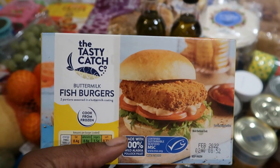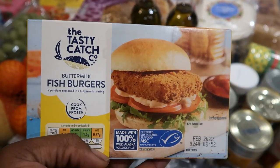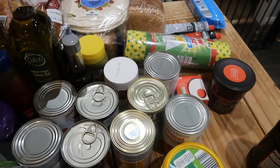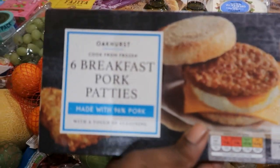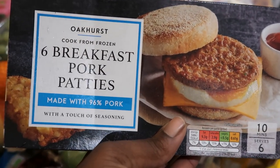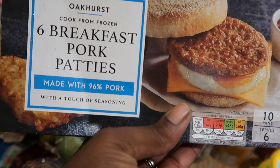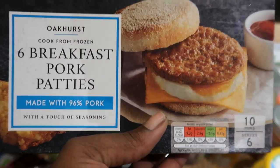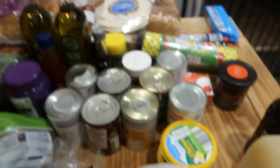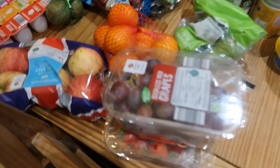I spotted another frozen item — I bought these fish burgers because I fancy fish. I also bought these breakfast pork patties. It made me think of a McDonald's breakfast and I want to try and make that at home myself, so I'm really looking forward to eating these.